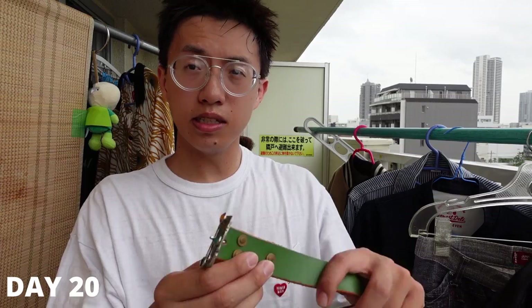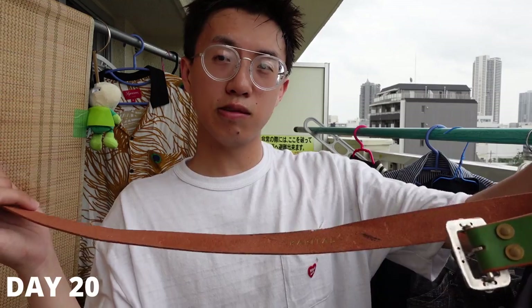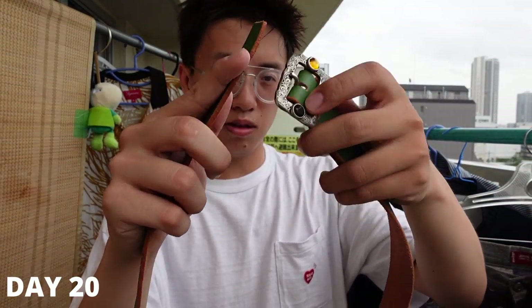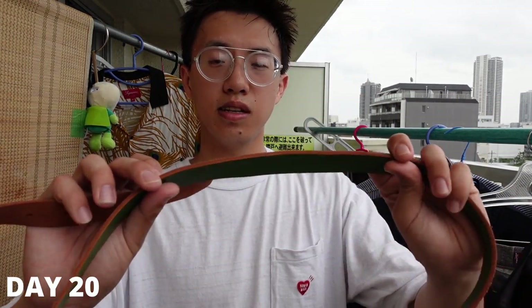Later, since we were already in Daikanyama, my brother and I walked to Capitol. I didn't buy anything but he got a stud belt to match his stud jorts — it's a green color. It's a little short, not the longest belt, but it fits him so that works.